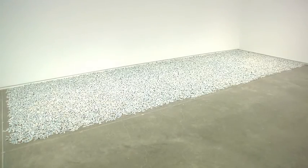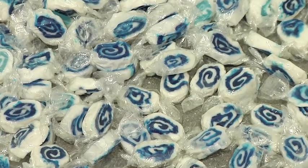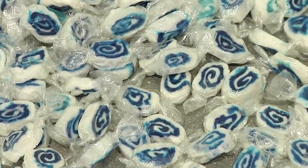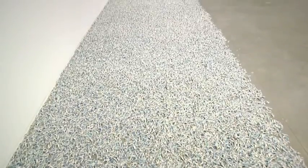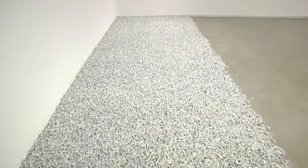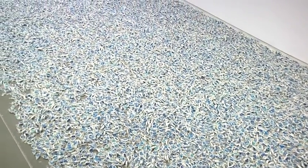Work by Felix Gonzalez-Torres called Untitled Lover Boys is a portrait of Felix and his partner Ross Laycock, who passed away from AIDS in 1991. The ideal weight of the sculpture is 355 pounds, which is the combined weight of the two men. Visitors can take a piece of candy if they'd like, in a sense taking a piece of the sculpture with them and eating it, and sort of sharing in the partnership between these two men.